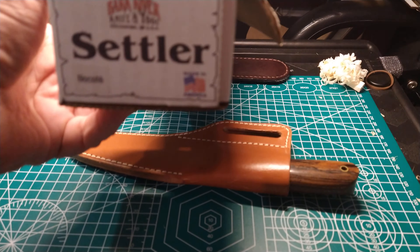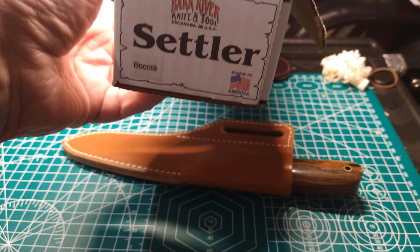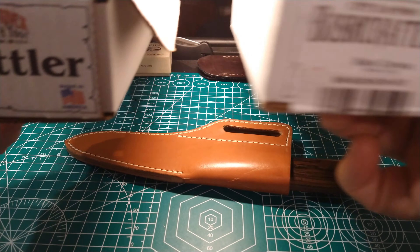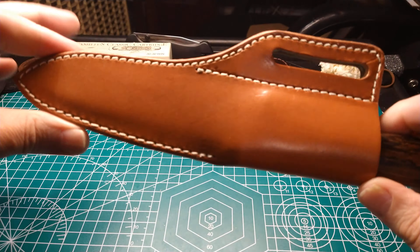Hello, my YouTube friends. Got kind of an interesting knife to show you here today, a recent pickup for me. This is an old one from 2006, one of the earlier years of Bark River Knife.